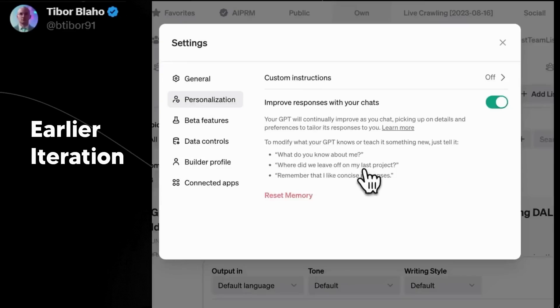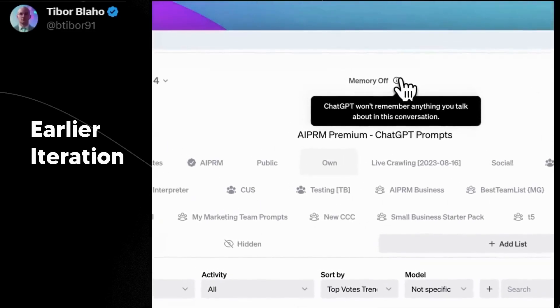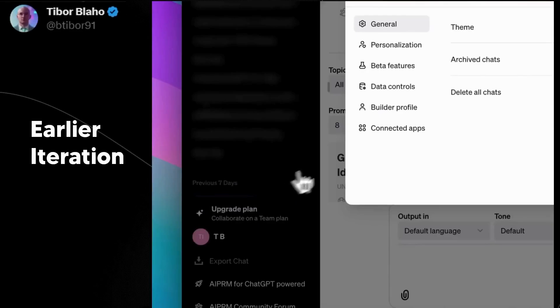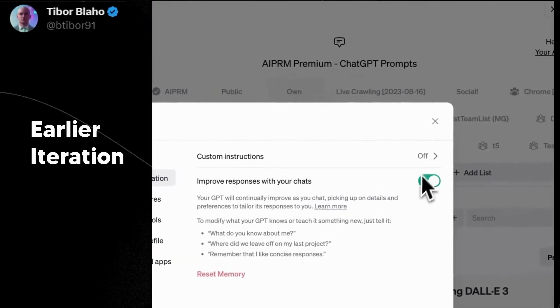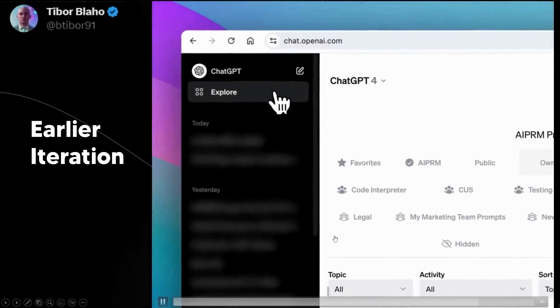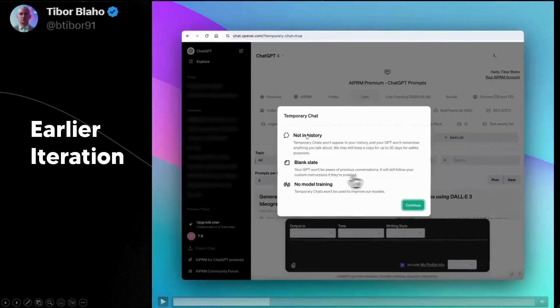I think this is why we're still seeing delays on the next model, whether it be GPT-4.5 or GPT-5 — because features like memory are currently being weighed out to determine the most effective method. They're waiting to see what works best. You can also see the temporary chat feature — not saved in history, blank state, and no model training — which was there before and was actually discovered earlier when someone viewed the source code of the web page.